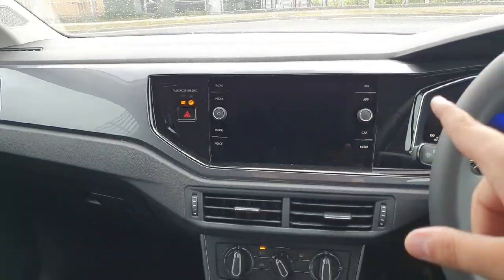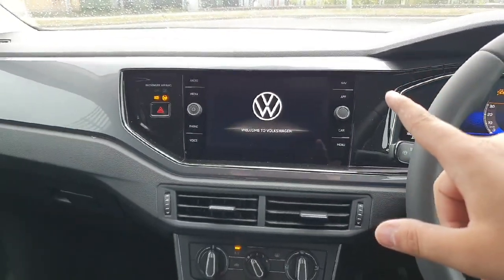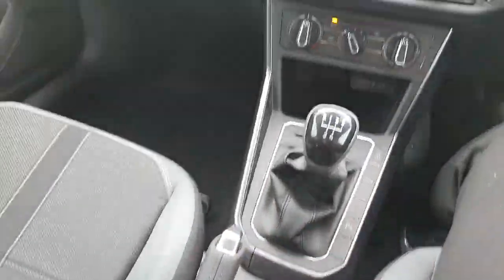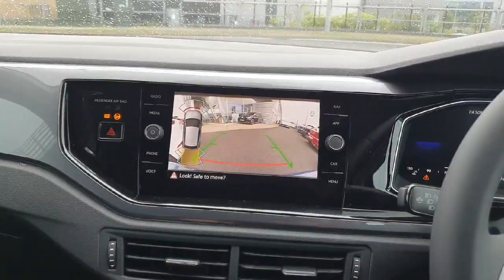It has a two-screen infotainment system with built-in wireless Android Auto and Apple CarPlay, and a built-in navigation as well. The 5-speed manual gearbox feels great. As you can see, when you engage reverse, you get your sensors and your camera as well.